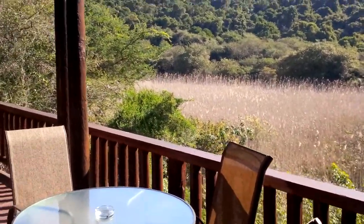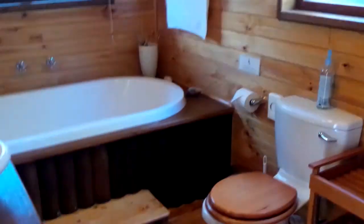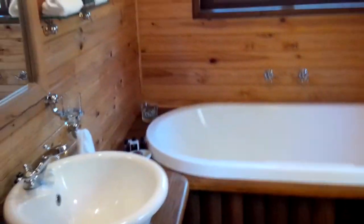This is our Toreko Chalet, a one-bedroom luxury suite. It's got DSTV Selects, completely private chalet, quite a nice large bathroom with shower and oval bath, and a heated towel rail.